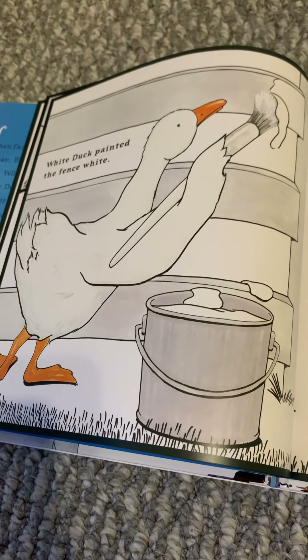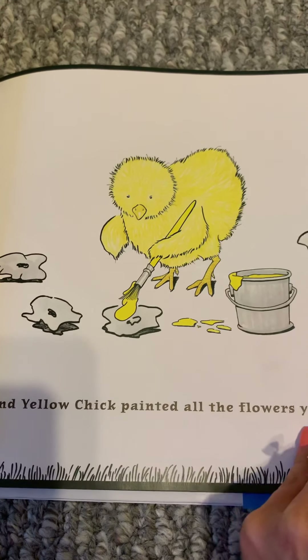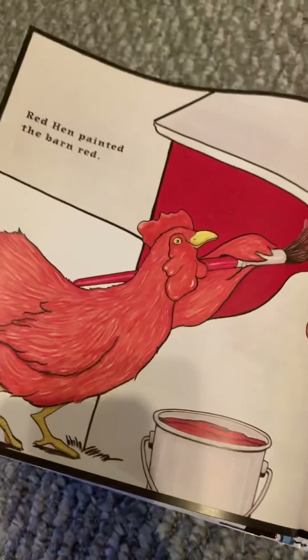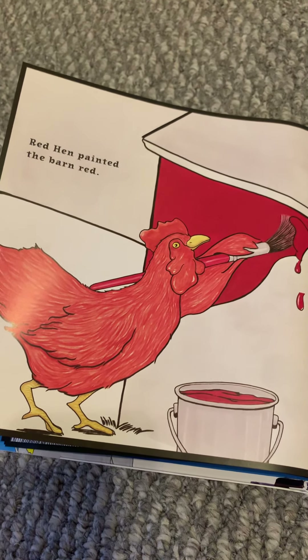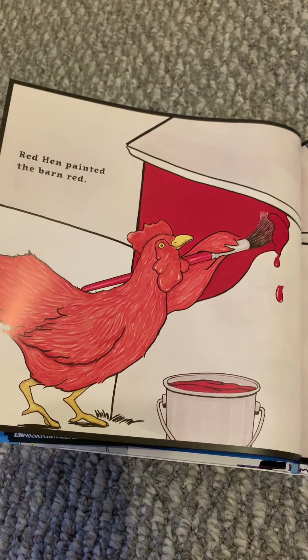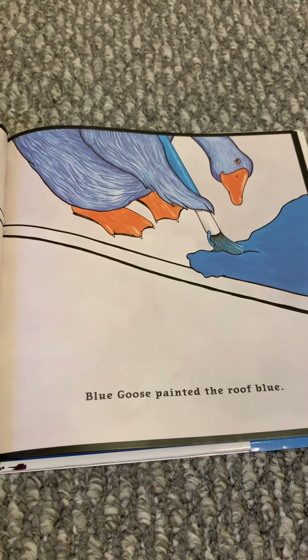While Farmer Gray was away, Blue Goose, Red Hen, Yellow Chick, and White Duck decided to paint their barnyard. So they wanted to paint. Take a look at the barn behind them — it's all white and gray.